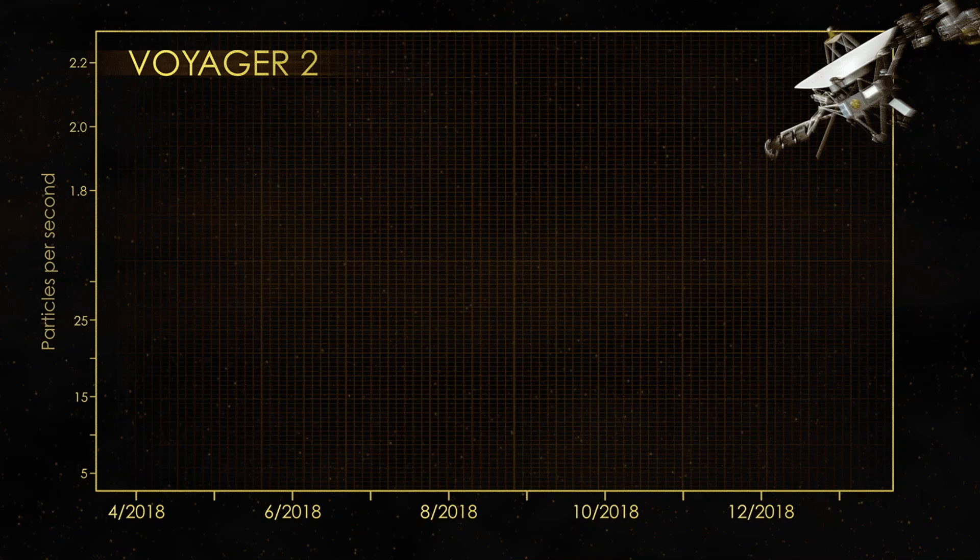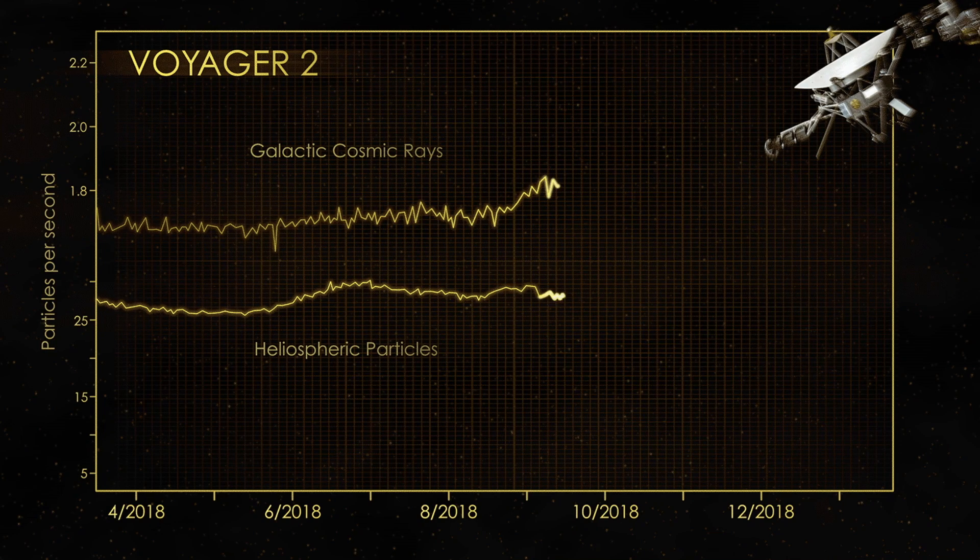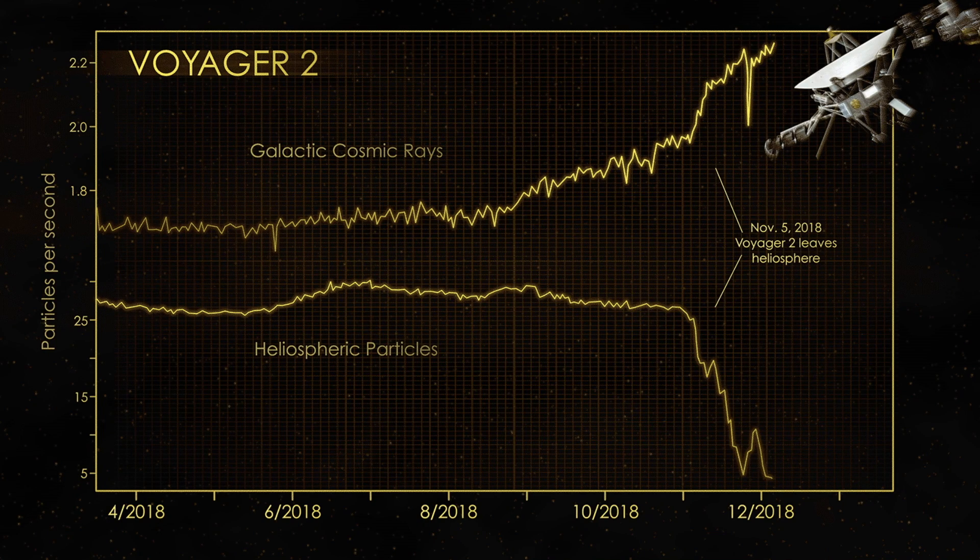This just contributes to the number of discoveries that Voyager has been making. And this is one we'd hoped we would have the chance to do. And fortunately, the exposed spacecraft were still operating when they reached interstellar space. It's really quite remarkable.